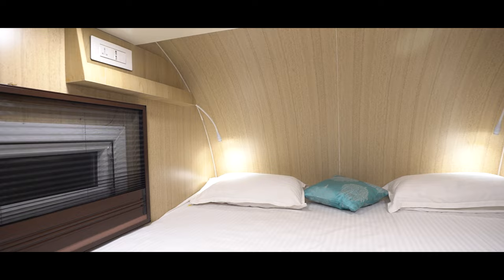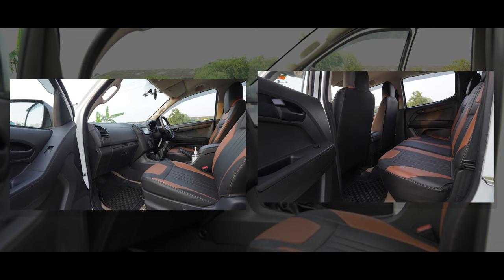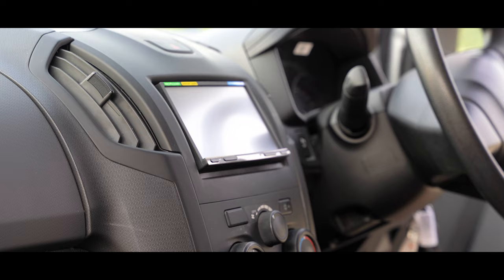The Campervan is built on the legendary Isuzu pickup platform and exemplifies convenience on the road. It accommodates four passengers along with a driving buddy in its dual road cabins with designated seats and seatbelts. You can bring your own driver too. The passenger cabin is air conditioned and comes with a Bluetooth music system.